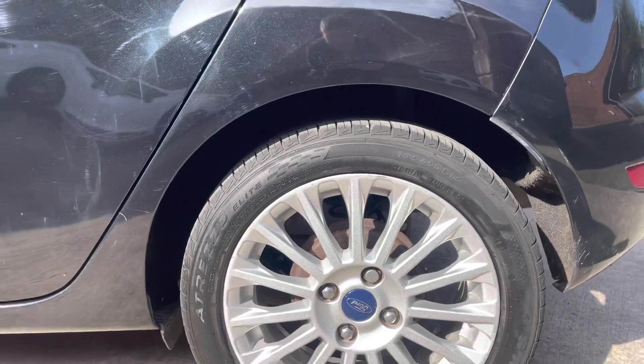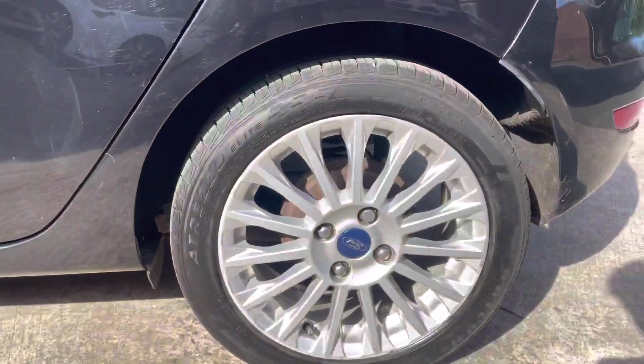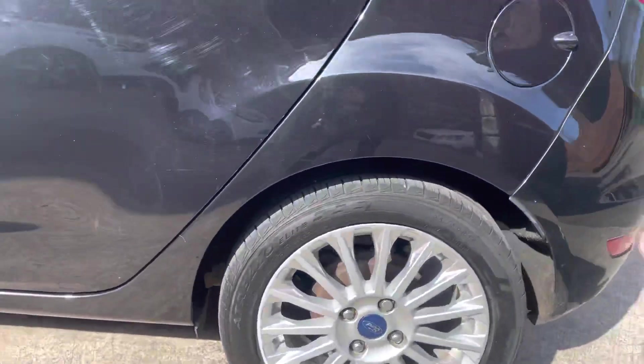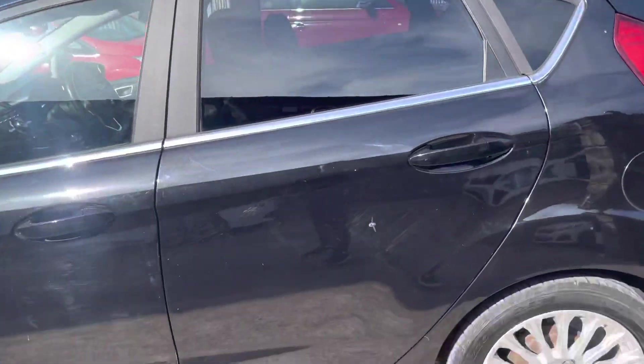The alloy is perfect on this passenger side, as you can see. Both rear tyres seem to be pretty new — they were put on in 2020, so that's very nice.